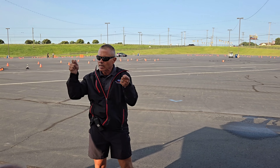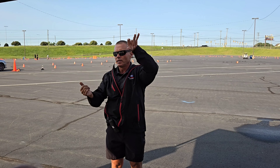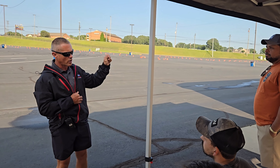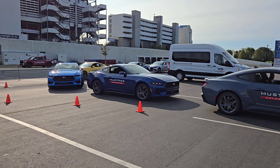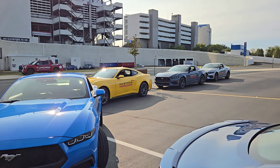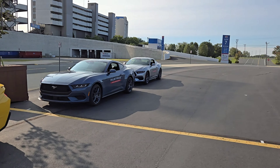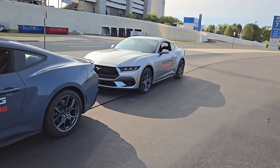Hand position: 9 o'clock and 3 o'clock. We don't want to start up high — that's not going to give you much room to turn the wheel. 9 and 3 gives you plenty of leverage. If you hit a cone, that's a two-second penalty; if you're out of the stop box, that's a five-second penalty. We're going to do four laps, with the last lap being the timed lap. So while you want to be fast, you've got to be precise. This is where the EcoBoost Performance Package should shine.